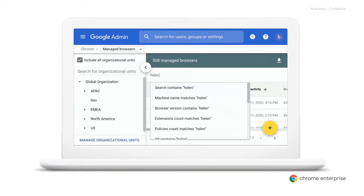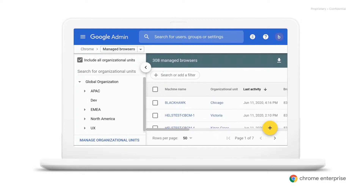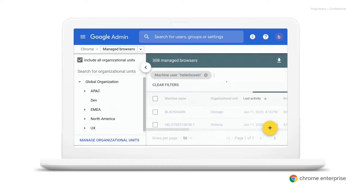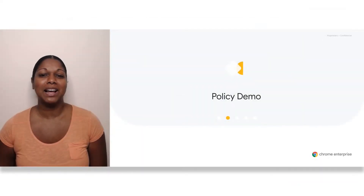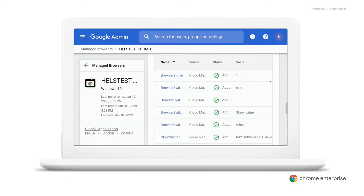If you've got a Service Desk ticket from a specific user, the easiest thing to do may be to search by that user. Now you've found the right machine, you can use the information and options available on the browser details page to help find the source of the problem. For instance, does this machine have the right policies applied? You could ask the user to send you a screenshot of their chrome://policy page, but it's a lot easier to have a look at the applied browser policies section right here in the browser details page in Chrome Browser Cloud Management. Here you can see all the policies applied on the user's browser, including how they were applied and their status. You can also check when last this machine fetched policy from the cloud and when last this report was updated.